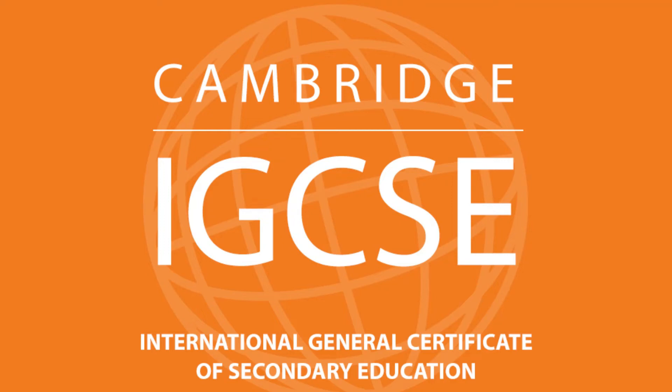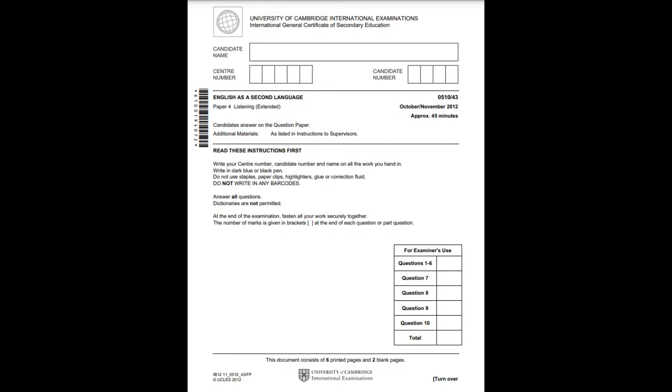University of Cambridge International Examinations. International General Certificate of Secondary Education. November Examination Session 2012. English as a Second Language. Extended Tier. Listening Comprehension.